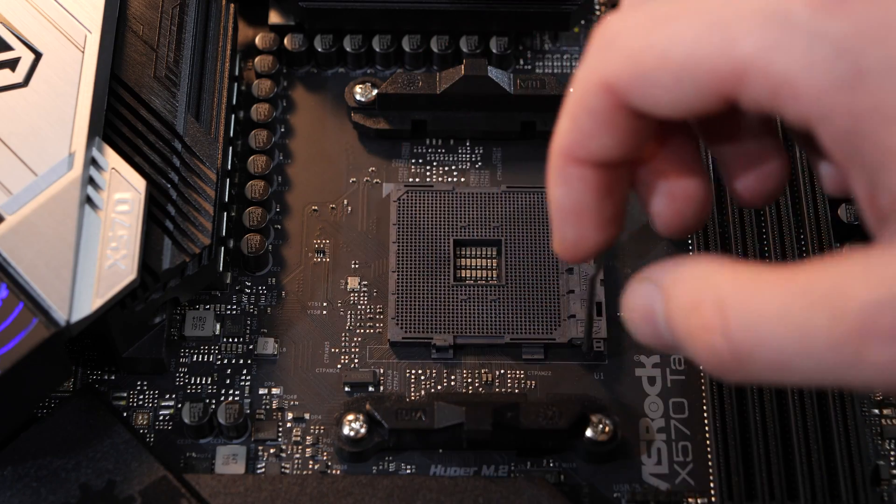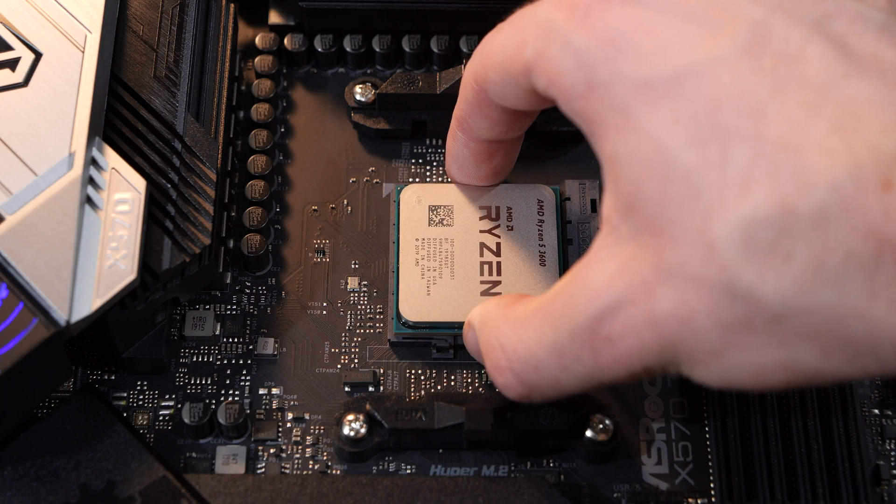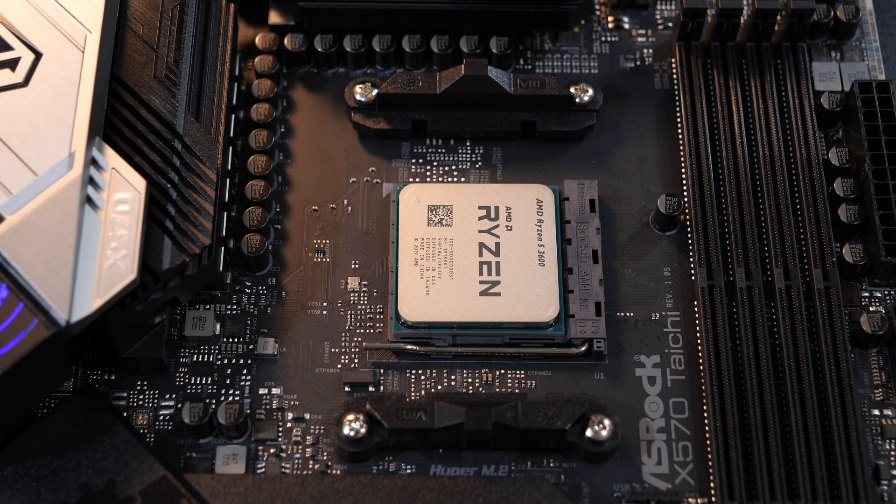To avoid any confusion, I'll let you know right away: all was tested with the same exact RAM, clocked at 3200 MHz, paired with an RTX 2080 Ti. And now, enjoy!